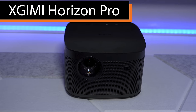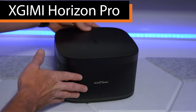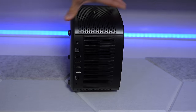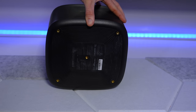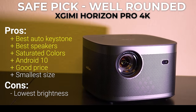Starting with the least expensive, the XGME Horizon Pro has an MSRP of $1,699 and a common street price around $1,300. It's the smallest and lightest of all the projectors today and runs Android TV 10 with great external connectivity. It includes four leveling feet, a tripod mount, and threaded inserts for a traditional ceiling mount. It uses DLP with pixel shifting for 4K and a three LED light source which XGME claims can generate 2,200 ANSI lumens. This unit has been installed in my bedroom for about a year.